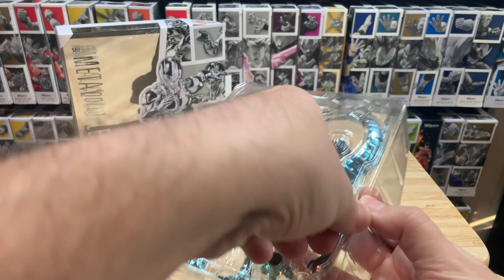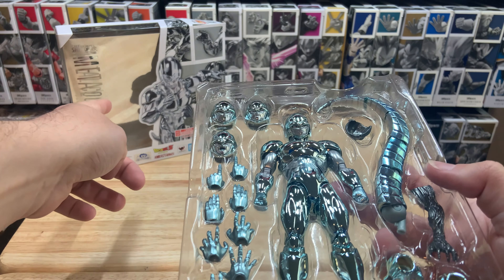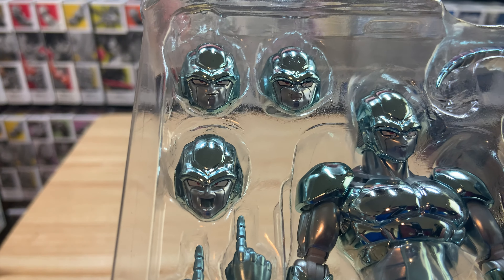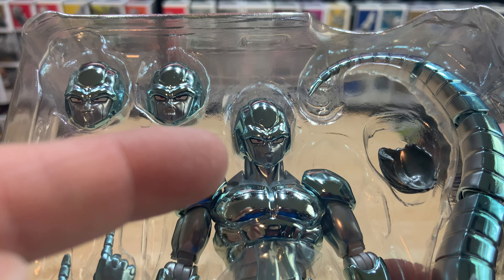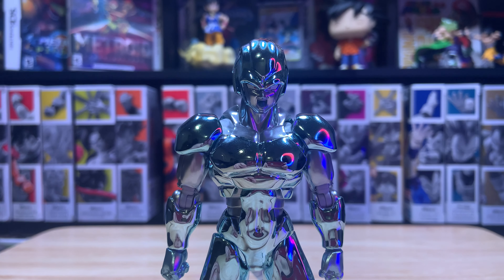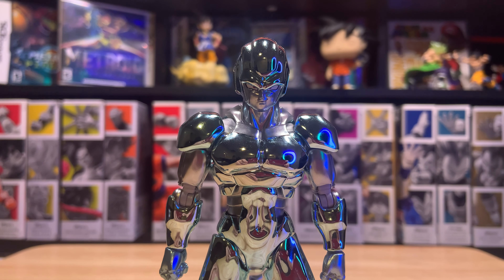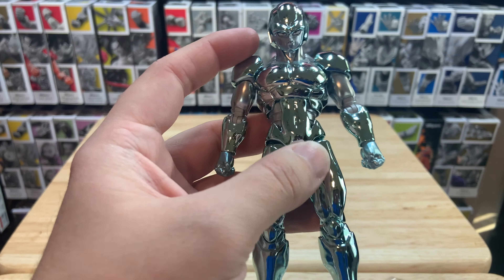Let's take the plastic off — the box is really cool, it's got all the metal stuff there. Looking at what he comes with: he has a normal looking face, a yelling face, a grunting face, and then a smirk, which is pretty cool.